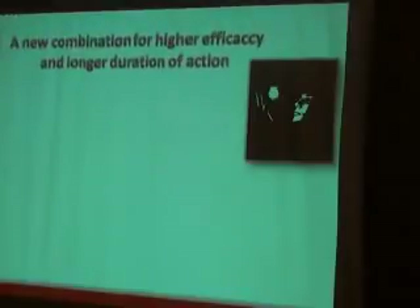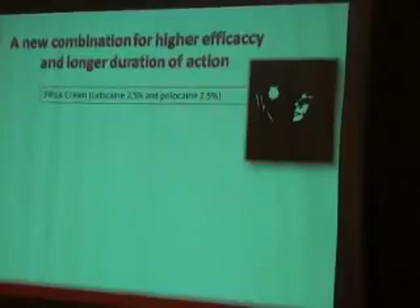Here is where a pharmaceutical solution comes in — a new combination for higher efficacy and longer duration of action. This new combination is Prilla cream: Lidocaine 2.5% and Prilocaine 2.5% — a eutectic mixture.